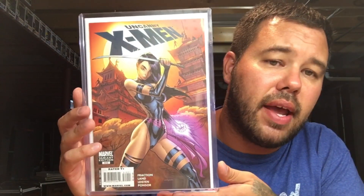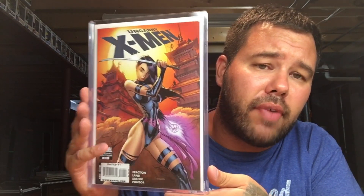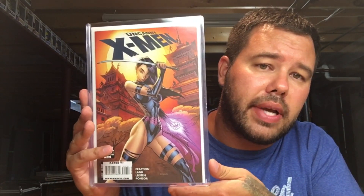Back to some J. Scott Campbell — Domino number one, 1-in-50. A little bit more J. Scott Campbell — Uncanny X-Men 510. Found this at a con for five dollars. Can you believe it? Five dollars — gorgeous Psylocke cover.